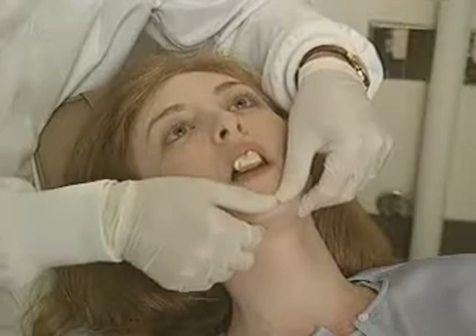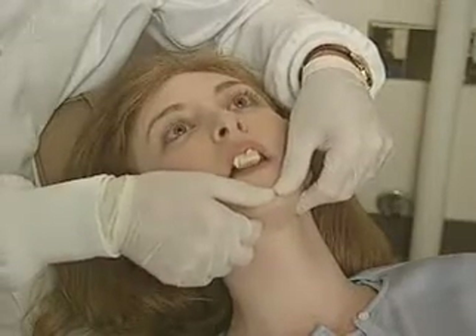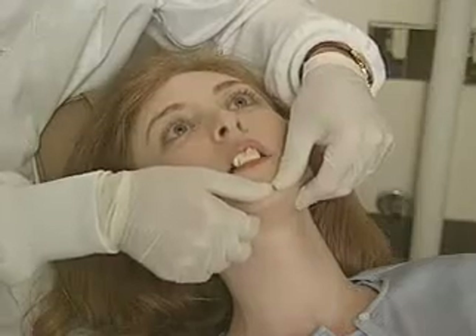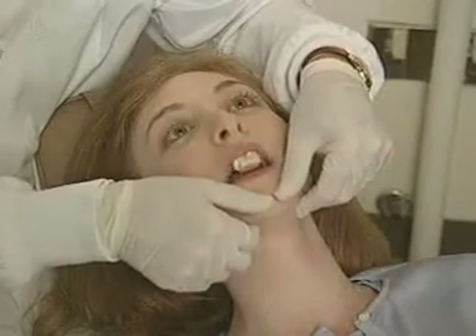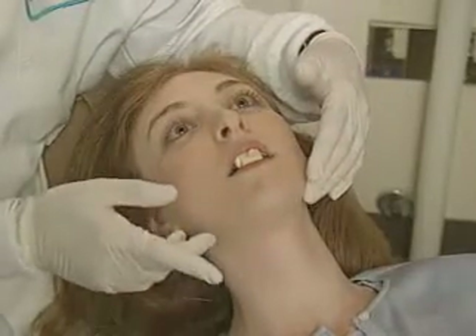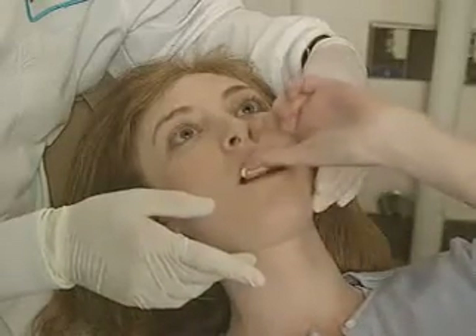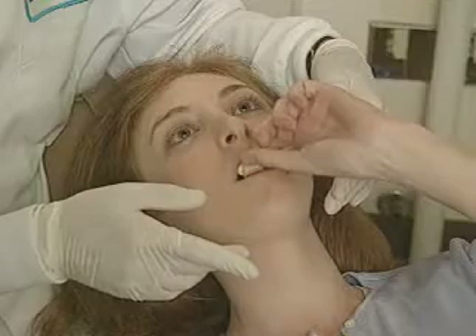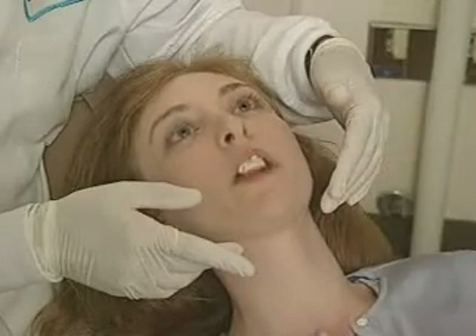Open your mouth a little bit — let's put this back in again. Just let your jaw relax. How are you doing now? While this is in your mouth, reach up and test that muscle again the way you did a moment ago. Oh, it feels much better.